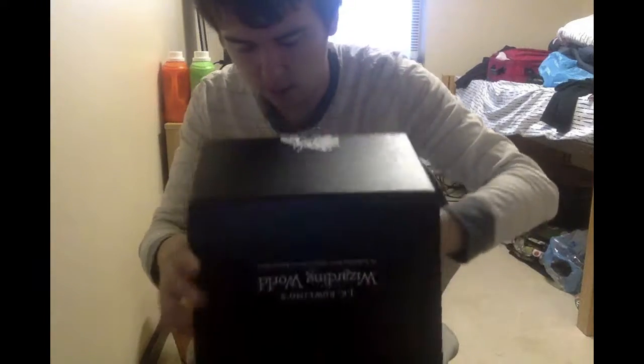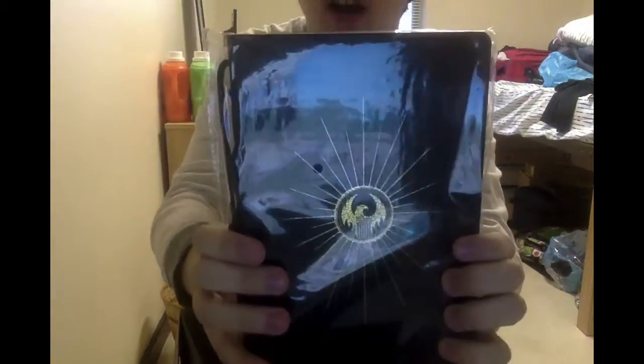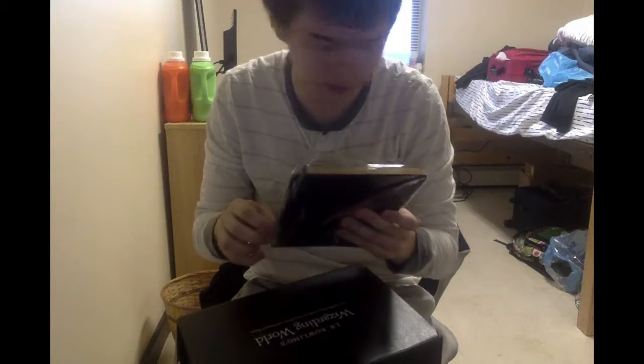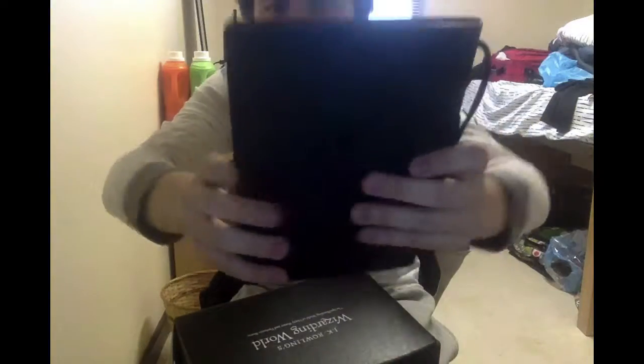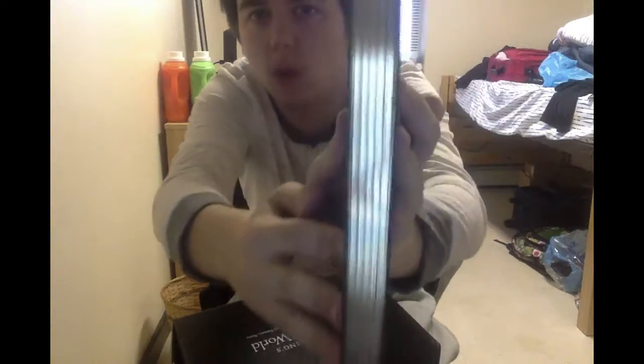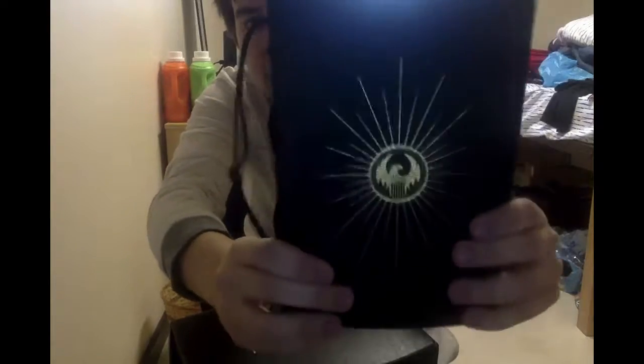Let's see what else is in here. We have a Bowtruckle pin badge thingy. I really like the Bowtruckle in Fantastic Beasts and Where to Find Them, so I'm actually really glad to have that. There is also a notebook - it's a MACUSA notebook. Let me just open that up and show you guys. Oh, this is really cool. It's a MACUSA notebook - it has like golden detailing. I like this notebook. And this is like a little bookmark thing, I'm guessing - to keep track of your pages.